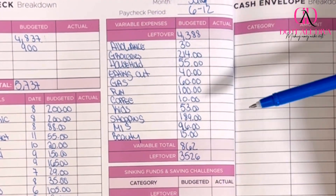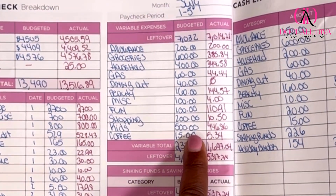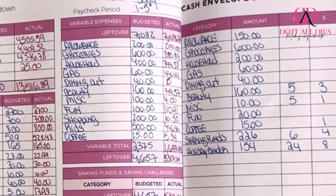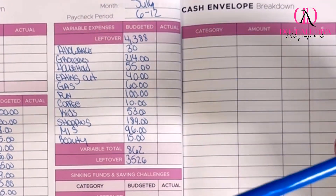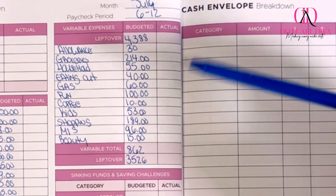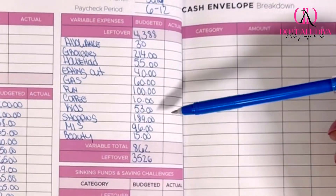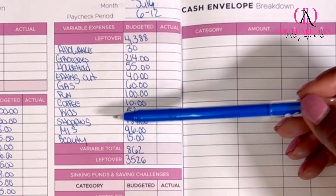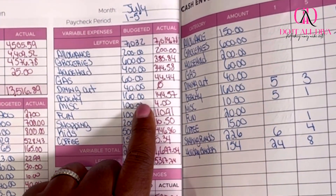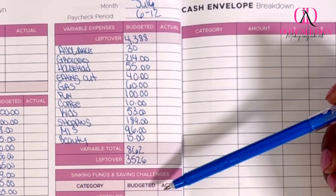Coffee this week I'm going to do $10. For kids, $53 — going back to my original budget of $500, I've already blown through this budget, mainly because my daughter's soccer uniform cost more than I anticipated. Nonetheless, $53 left this week. Shopping for me and my husband, I budgeted $200 — we only spent $11 last week so I have $189 left. For miscellaneous, I budgeted $100 for the month and have $96 left after spending $4 last week. For beauty, I budgeted $160 and spent $145, so I have $15 left. That's how I got to my $862 total for variable expenses this week.